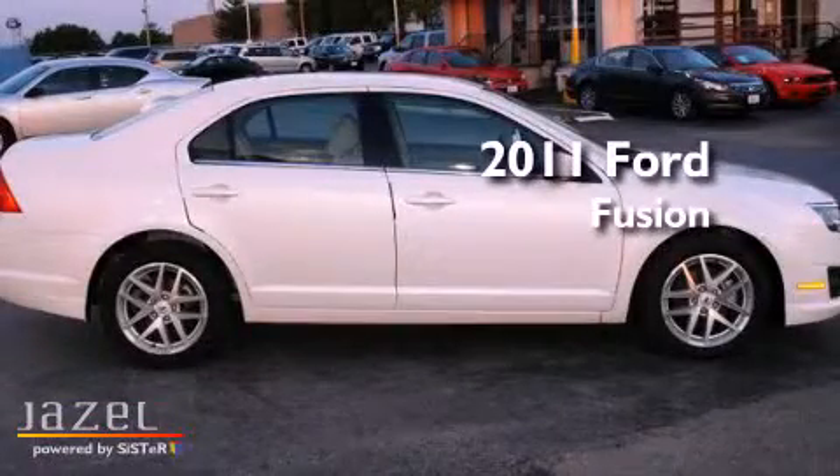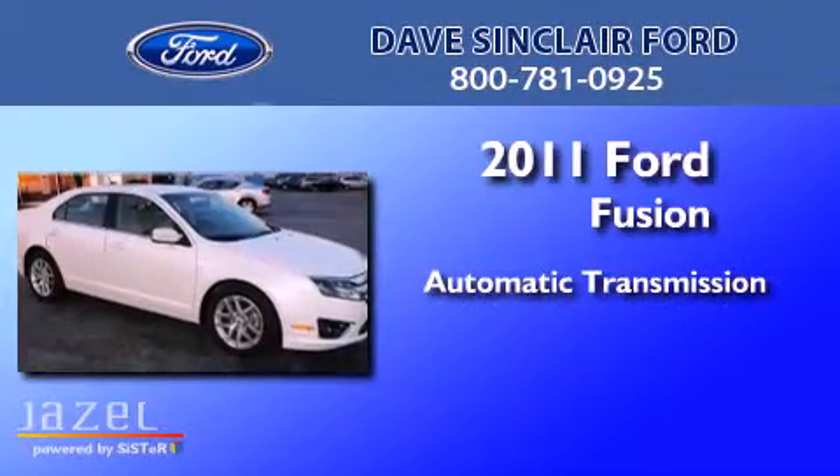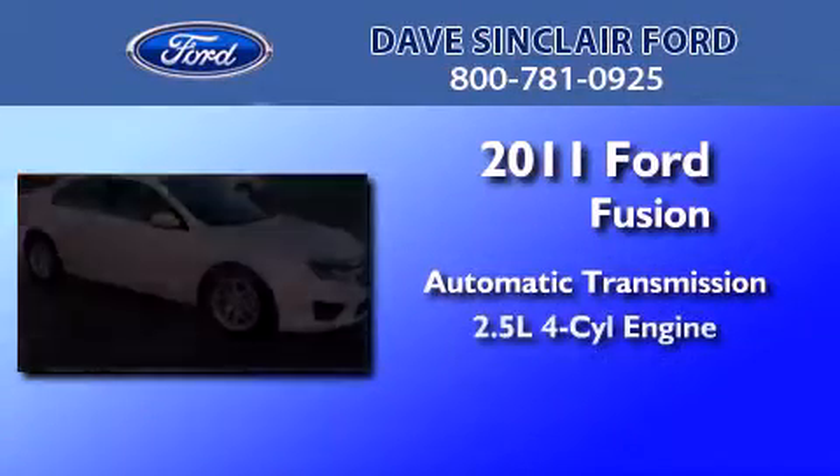This is a 2011 Ford Fusion. This four-door sedan has an automatic transmission and a four-cylinder engine.